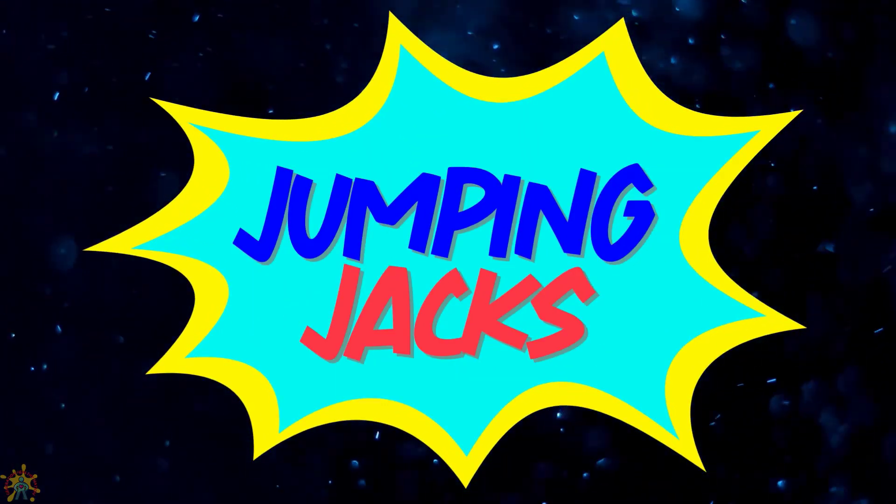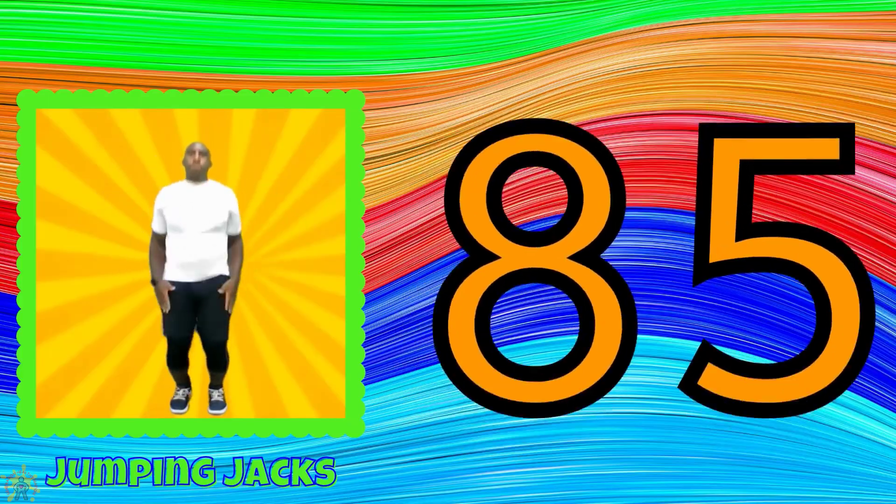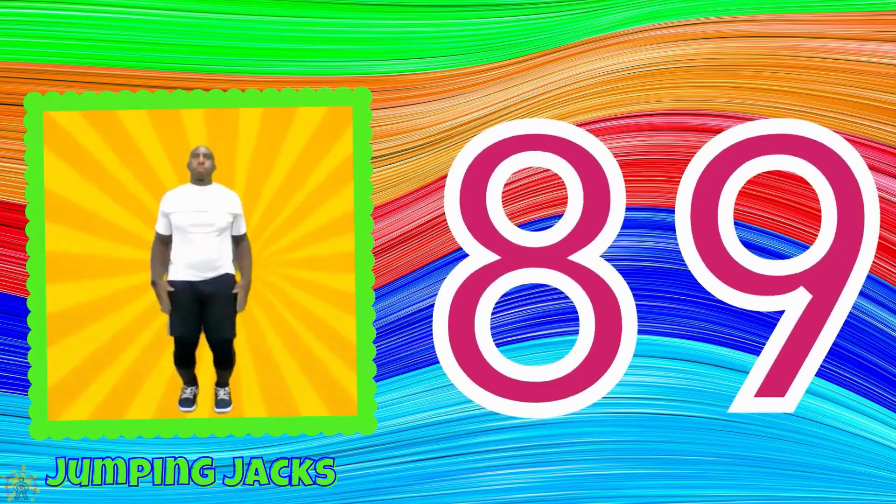Jumping jacks. 81, 82, 83, 84, 85, 86, 87, 88, 89, 90.